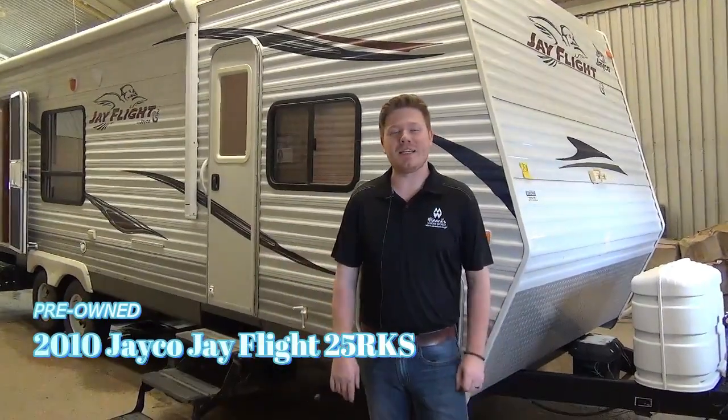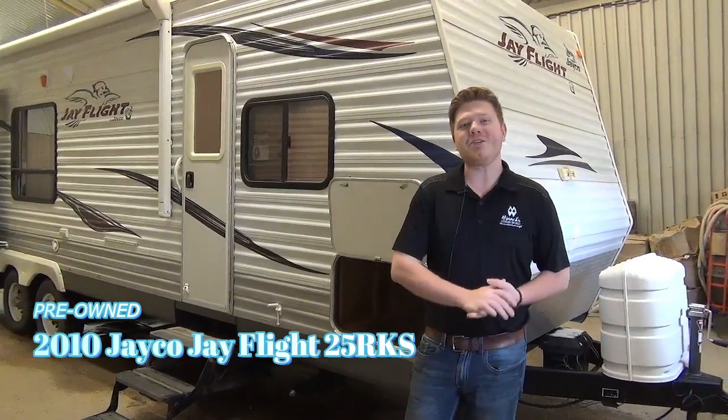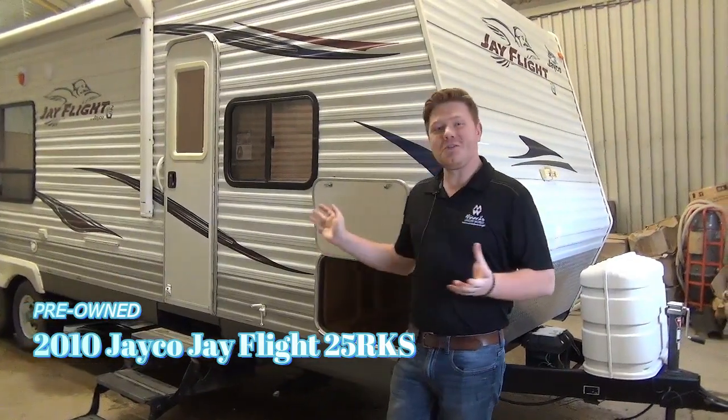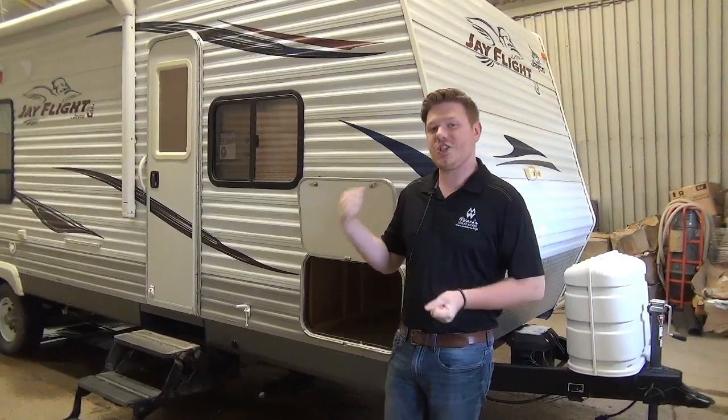Hey everyone, this is Mac here from Miner's Leisure World, and today I'm going to be showing you one of our January Cyber Sales Specials. Normally we just do new units, but this year we're doing some pre-owned as well. So let's take a look at this 2010 Jayco.